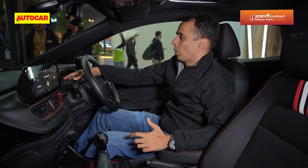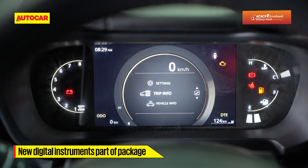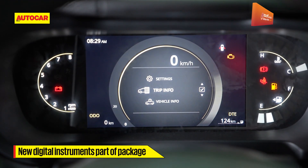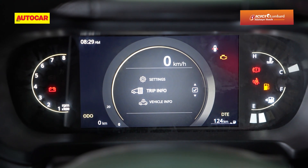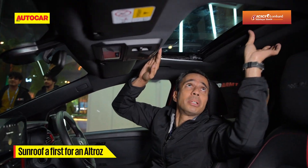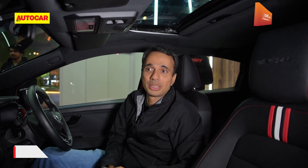The other interior bits — there's a digital instrument panel with a rev counter tucked away at the side, which looks quite nice. The other big difference is the sunroof up here; it's a small one, but it is a sunroof, and something that a lot of customers in India enjoy.